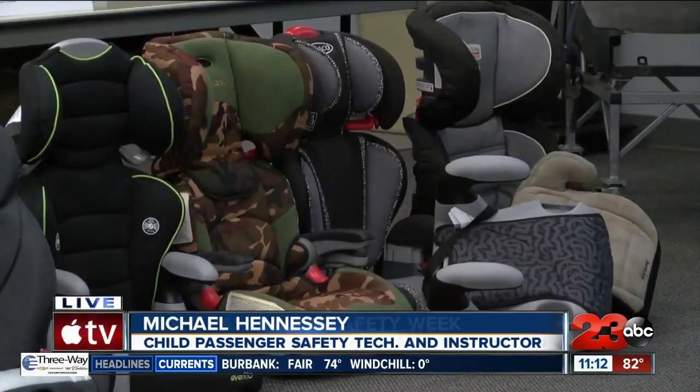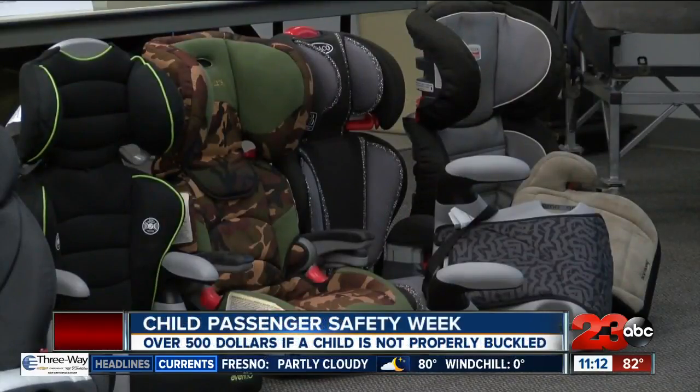We get very few parents who will actually read the instructions. Each of the car seats are designed differently. What we usually see at inspection stations is that either the car seat itself is not installed properly or tight enough, or the harness on the child isn't tight enough. It has to actually be a lot tighter than what a lot of parents think.